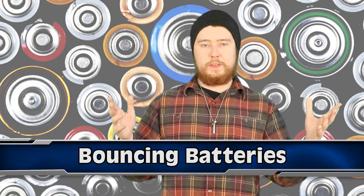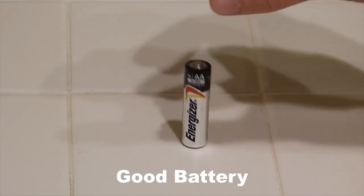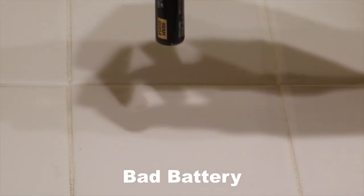Next up at number 9 we have Bouncing Batteries. These days you can get batteries that show you how much charge they have left in them, but a lot of them still don't. So how are you supposed to know when they are getting low on power? Well, see if they bounce. Seriously — drop a battery straight down onto a hard surface and if it doesn't bounce or only bounces a little bit, you're absolutely fine. If it flies up into the air, it's on its last legs.